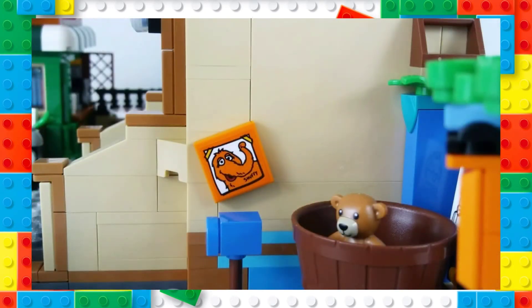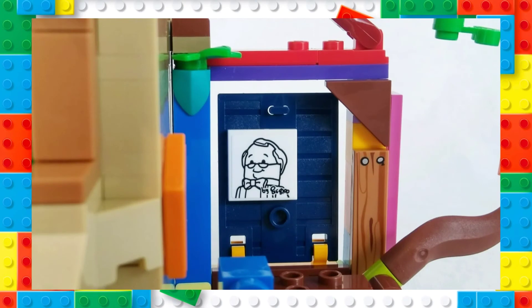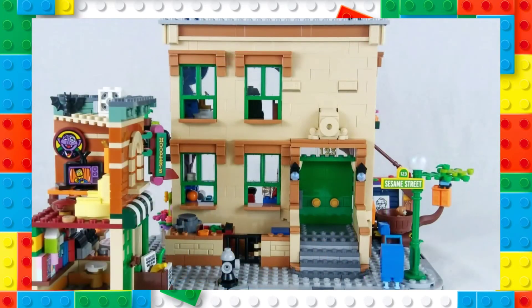Two pictures adorn Big Bird's nest: a photograph of his best friend Mr. Snuffleupagus, and one that hits close to home — an element that displays a rendition of the hand-drawn picture of our dear Mr. Hooper, even signed by Big Bird himself. The backdrop for Mr. Hooper's portrait is a wall of multicolored bricks that I feel is a nod to the multicolored construction door origins of Big Bird's Nest.